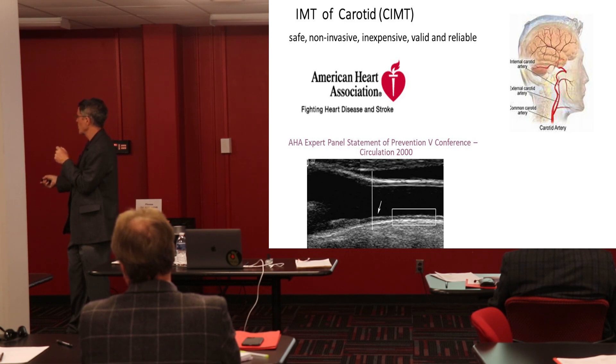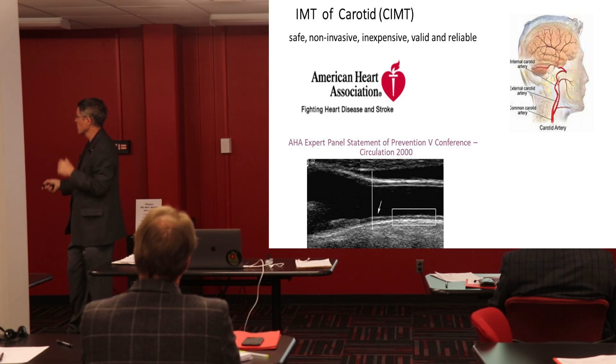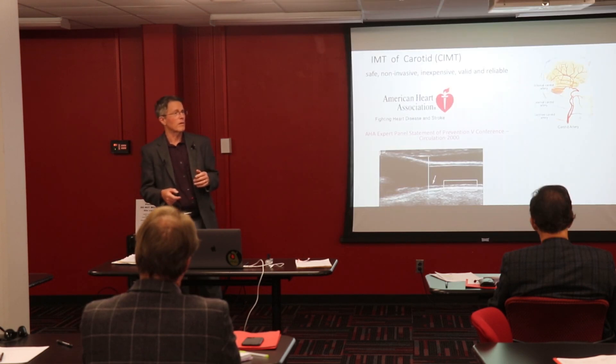As you see up here, the external carotids go into muscles in your face. Your internal carotid is what's going to your brain. And for most of us, the internal carotid is a bigger artery.